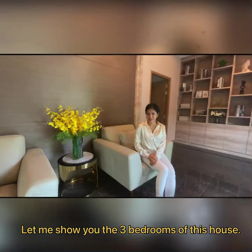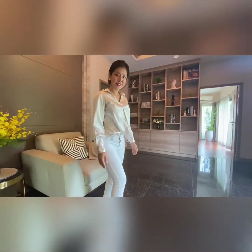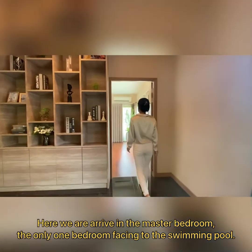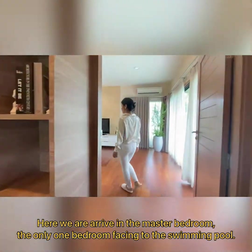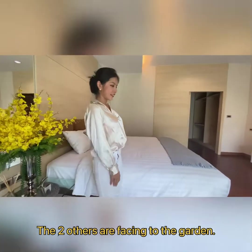Let me show you the 3 bedrooms of this house, starting from the master bedroom. Here we arrive in the master bedroom — the only bedroom that is facing the swimming pool. The others are facing the garden.